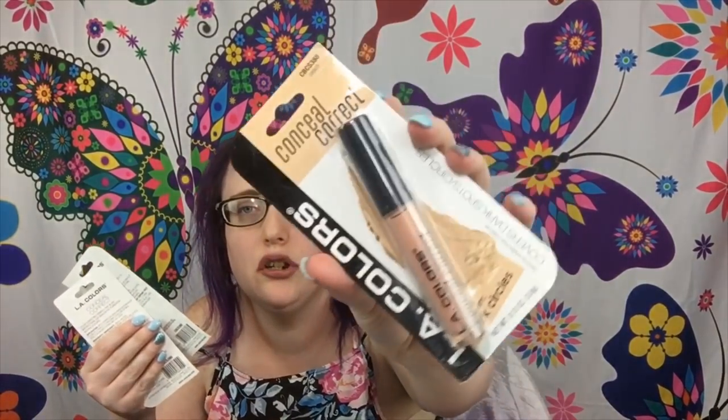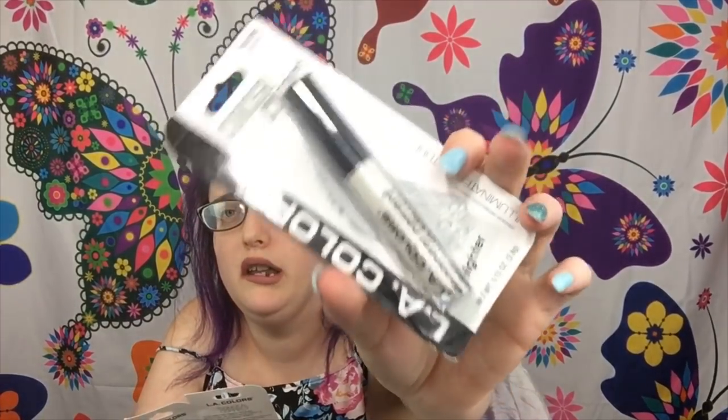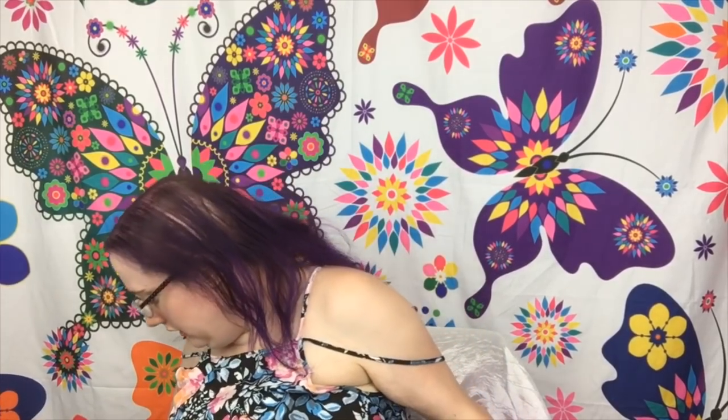I also found LA Colors color correctors. I got the peach one, the green one, and the highlighter which is basically white. And I hope you like my outfit — it's a jumper, a one-piece shorts style. I've been looking for this type of outfit forever and found it. A haul on that will be coming soon!